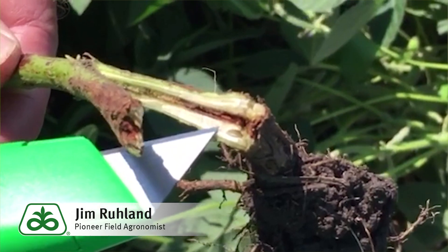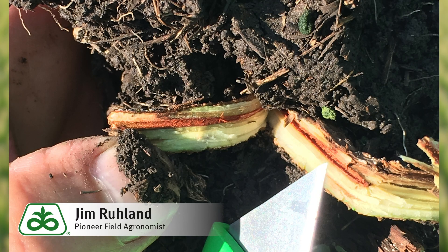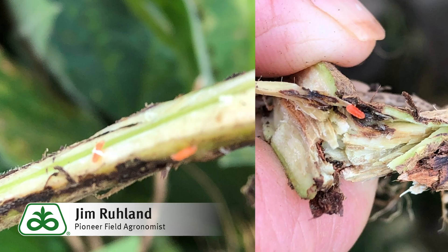That midge can be anywhere from clear, white, orange, or red. We see a lot of different species out here, but it does attack the stem, producing a gall and kind of boring out the center of the plant.